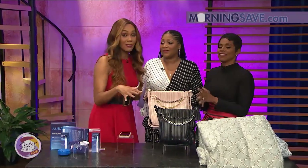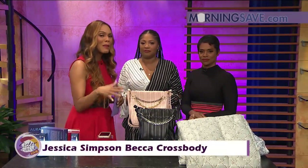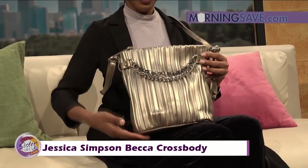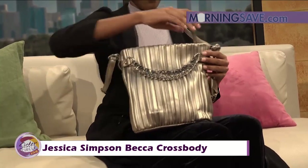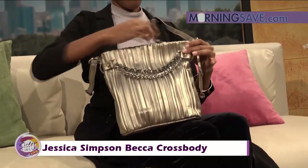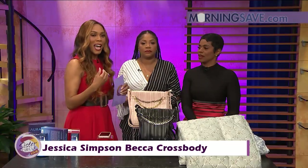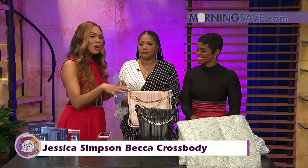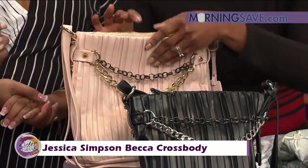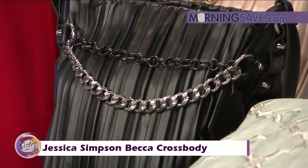This is the Jessica Simpson Becca Crossbody bag, available in black platinum and blush chic. The pleated design is fully lined with lots of good pockets so you can stay really organized inside. You have the hobo style with a single shoulder strap and also an adjustable crossbody strap, so you can wear it a couple of different ways. It has an engraved logo, studded hardware, and detail along the sides with a flat bottom so it'll sit up nicely.